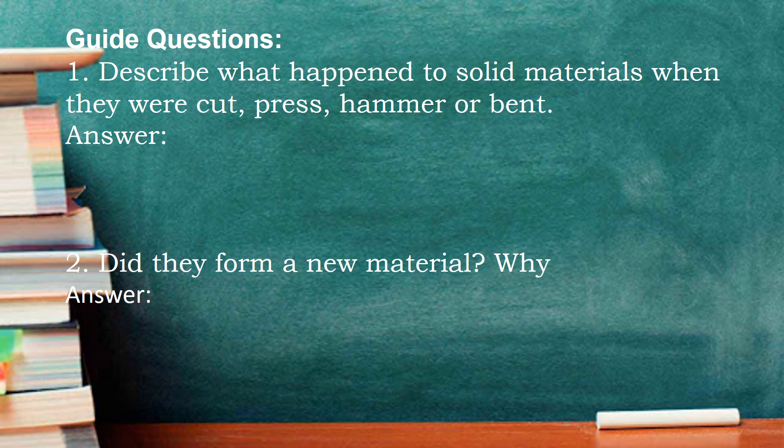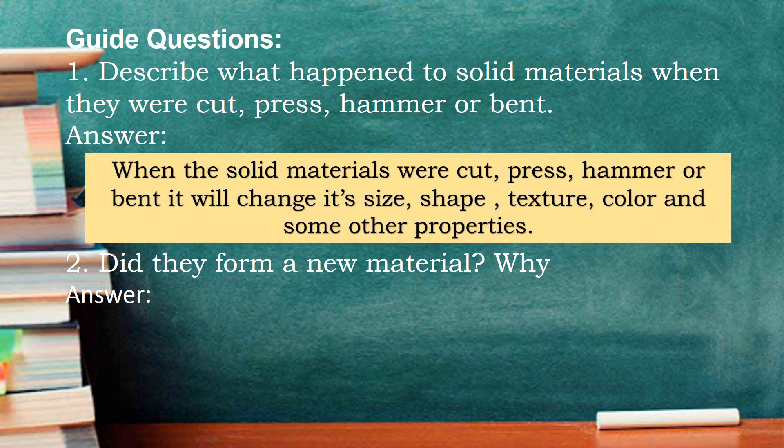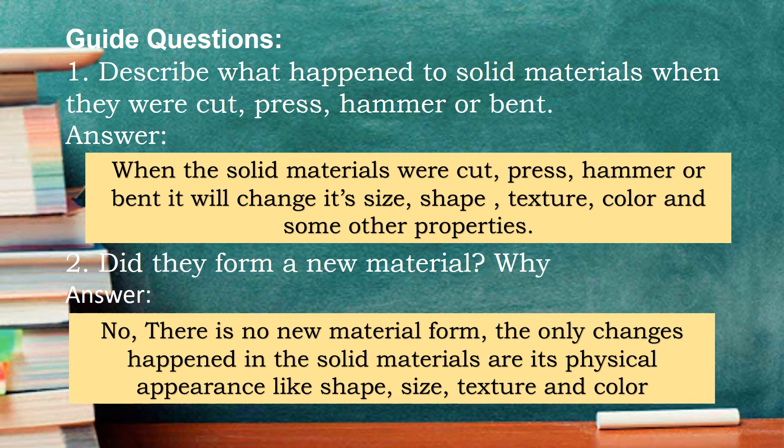For guide questions: Number one, describe what happened to solid materials when they were cut, pressed, hammered, or bent. The possible answer: when the solid materials were cut, pressed, hammered, or bent, they will change in size, shape, texture, color, and some other properties. For number two, did they form a new material and why? The possible answer: there is no new material formed. The only changes that happen in the solid materials are in their physical appearance, like shape, size, texture, and color.